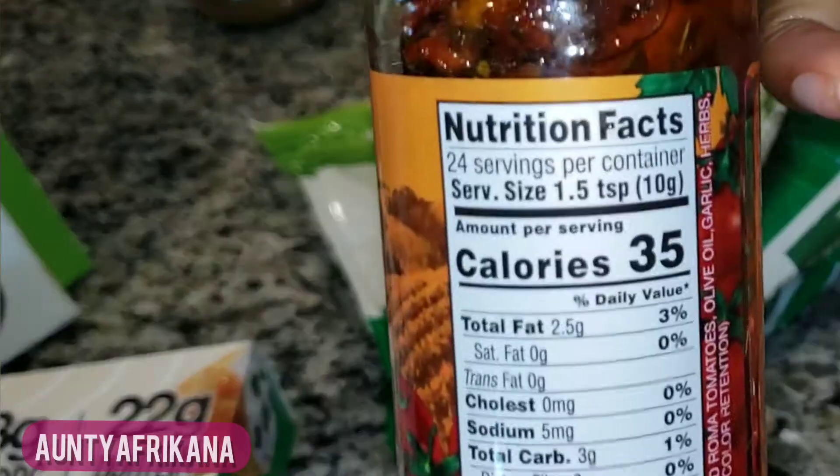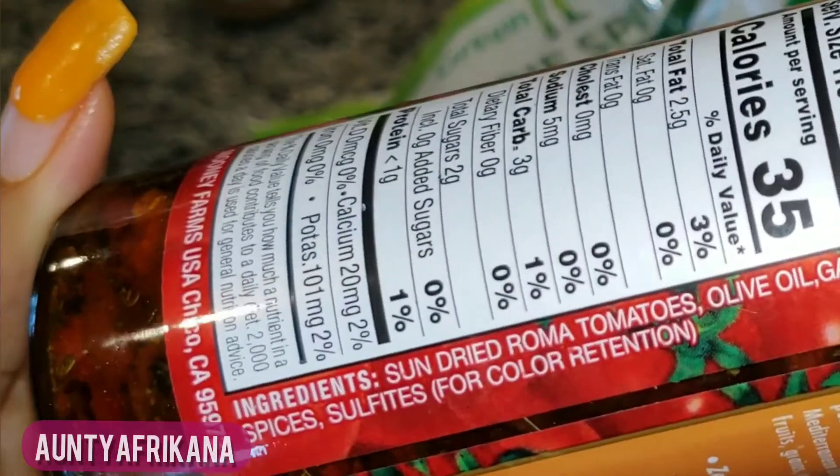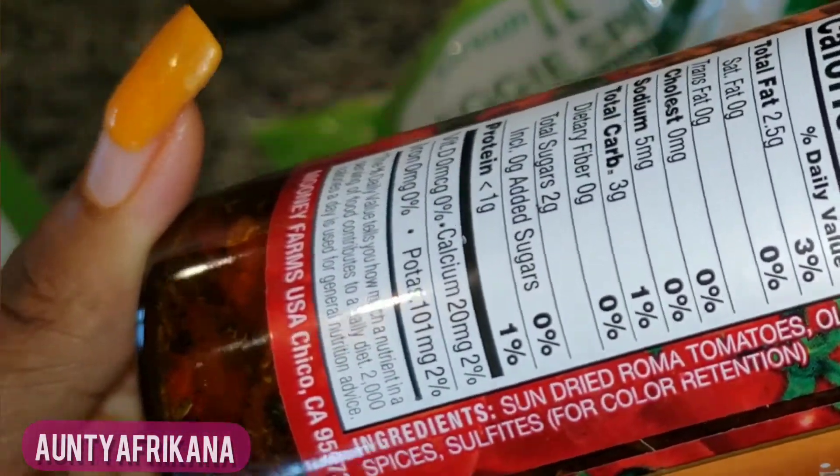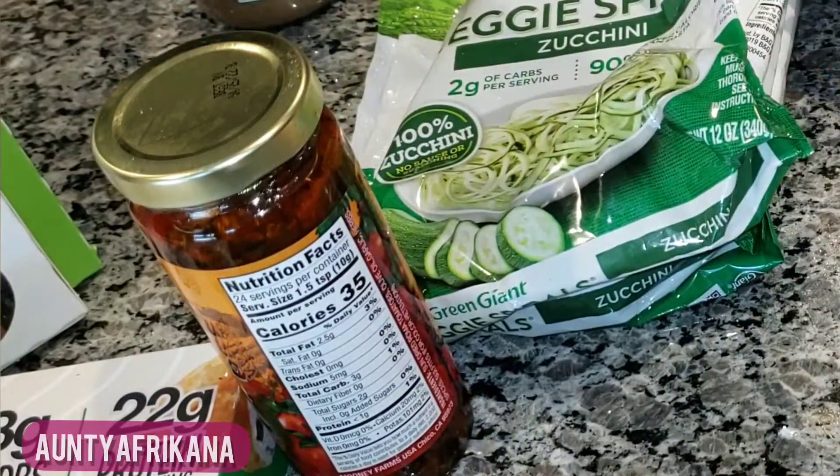Next is this sun-dried tomatoes, which I wanted to try with my Tuscan chicken Alfredo sauce. But I did not like this — even though it does have pretty good ingredients, I didn't like the texture and I would rather not have it again.